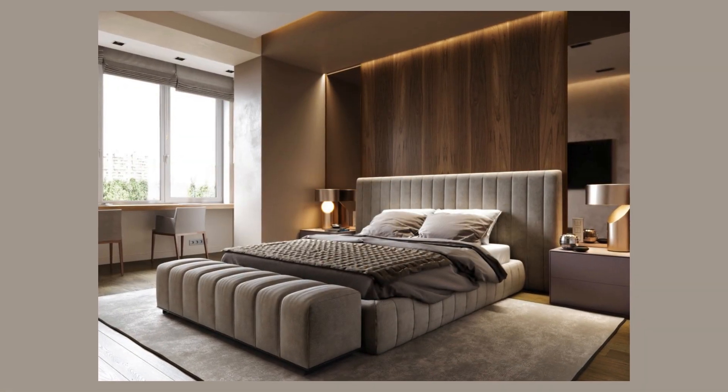Dressed in sumptuous layers of bedding, it invites repose and relaxation. A statement headboard, elegantly crafted, anchors the space with sophistication.